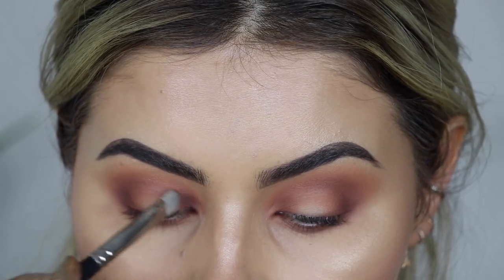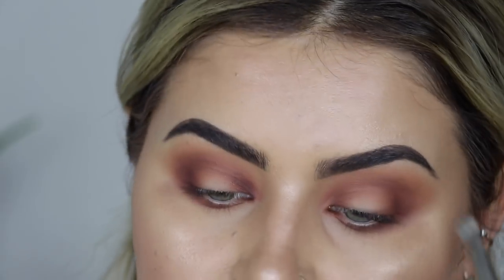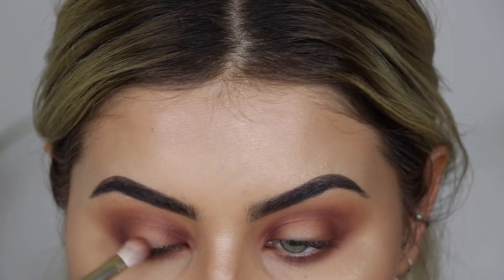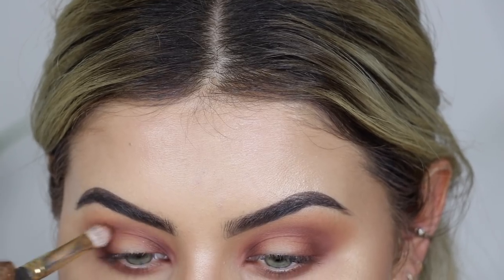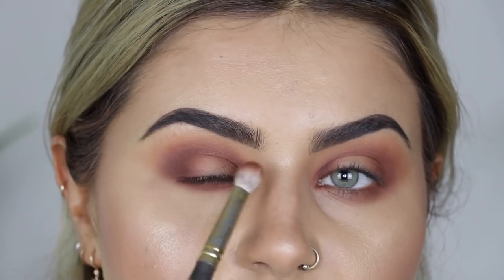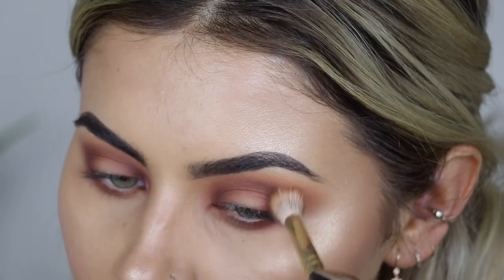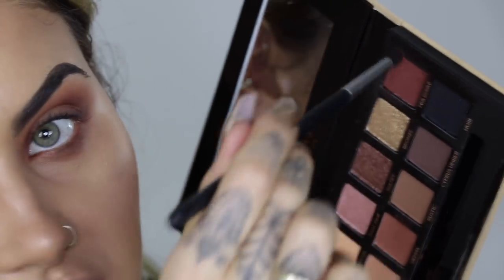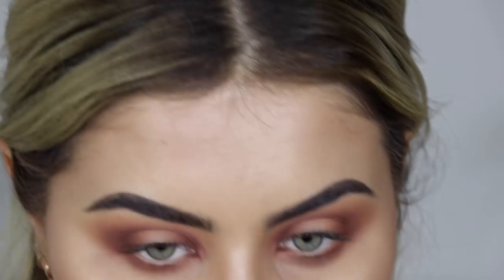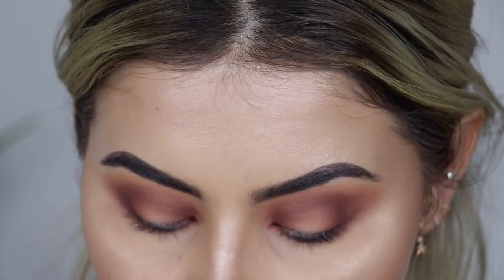I'm really happy that this palette has the good formula. I'm intensifying the crease again because the more intense the crease, the more your cut crease will pop. I'm back in with my fluffy brush to blend everything out. Going back in with the shade mulberry underneath the outer corner of the eye - just a tiny bit of fallout, nothing too bad. I'm going to bring this onto the lid a little bit more.